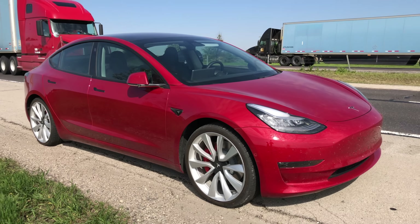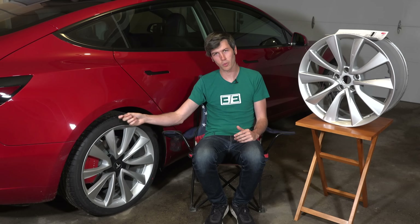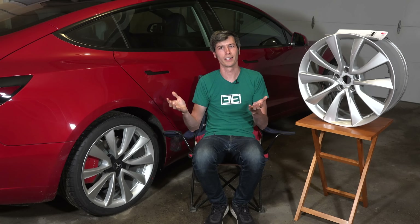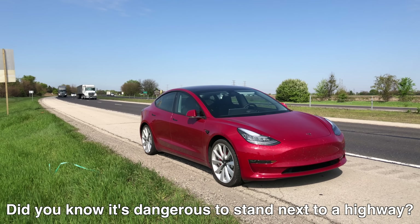On the passenger side after hitting the pothole, front and rear wheels, we got two flat tires and two broken wheels. This wasn't some strange wild back road — this was on a state-maintained public highway. We'll get more into that later in the video.